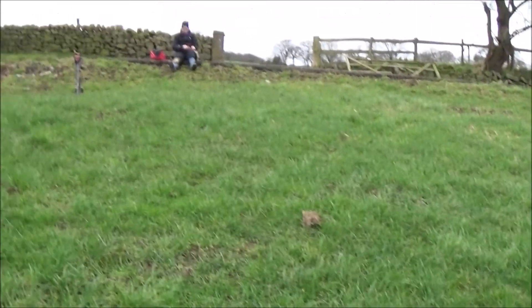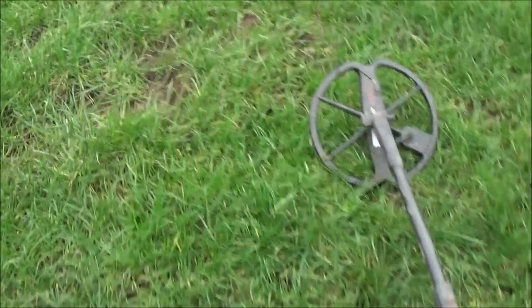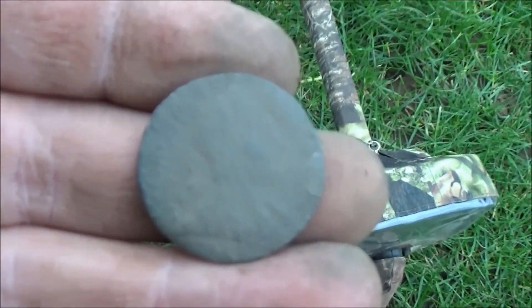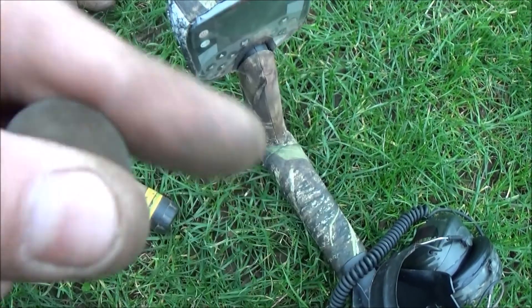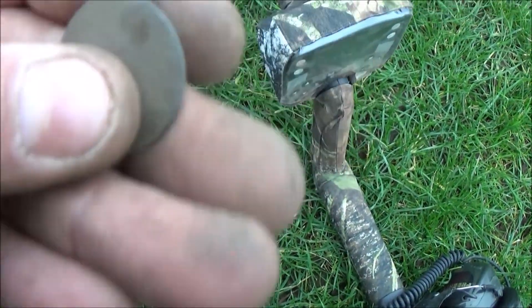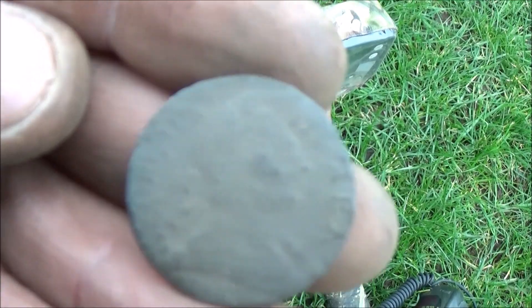Right guys, we're coming to a different field now. Sorry about the wind. There's Mandy resting her hand. I think I've had my first coin of the day - right down there, well deep. You can just see it there - it's an old George the Third. I won't get a date off it, it's not good enough. But cool - first coin of the day. Let's carry on.